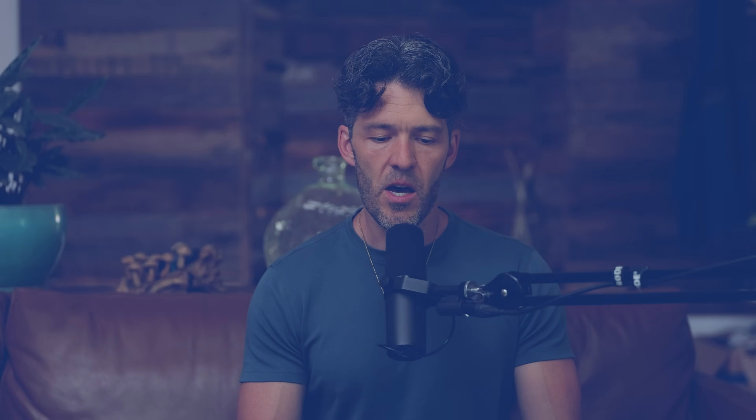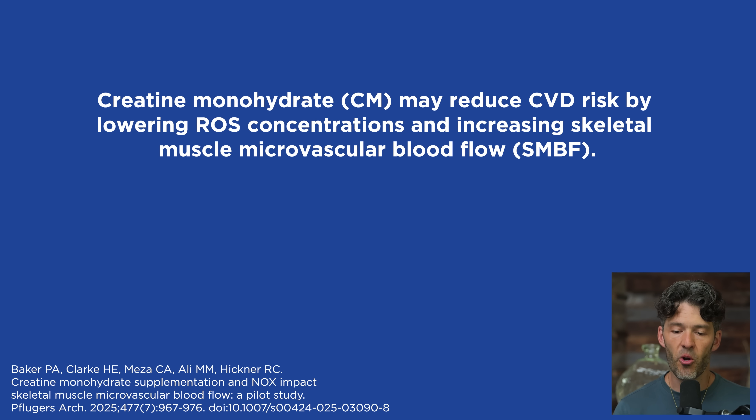I think this study is incredibly fascinating. The authors go on to say that impaired blood flow and elevated reactive oxygen species concentrations generated primarily from NADPH oxidase indicate risk for cardiovascular disease. Creatine monohydrate may reduce cardiovascular disease risk by lowering reactive oxygen species concentration and increasing skeletal muscle microvascular blood flow.